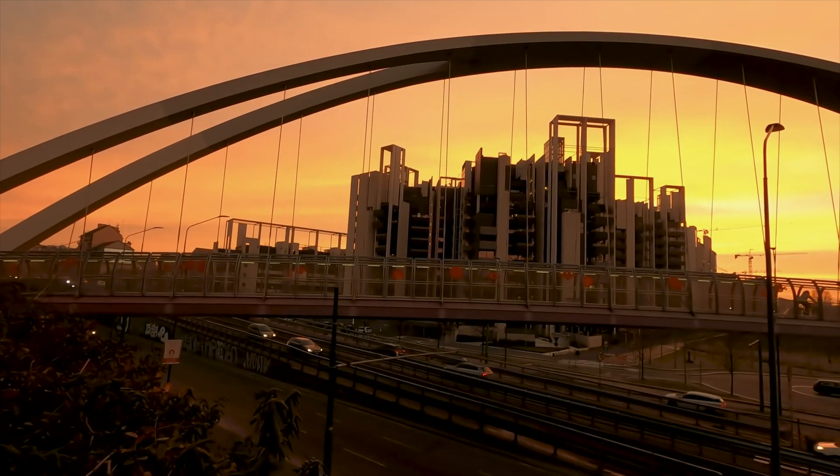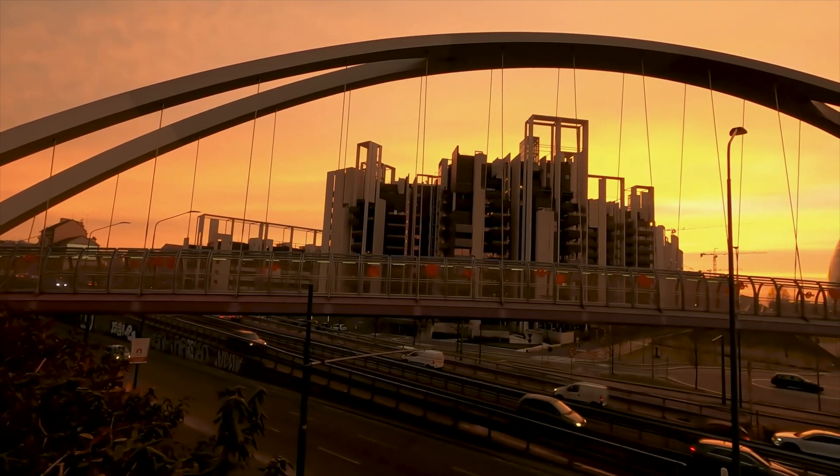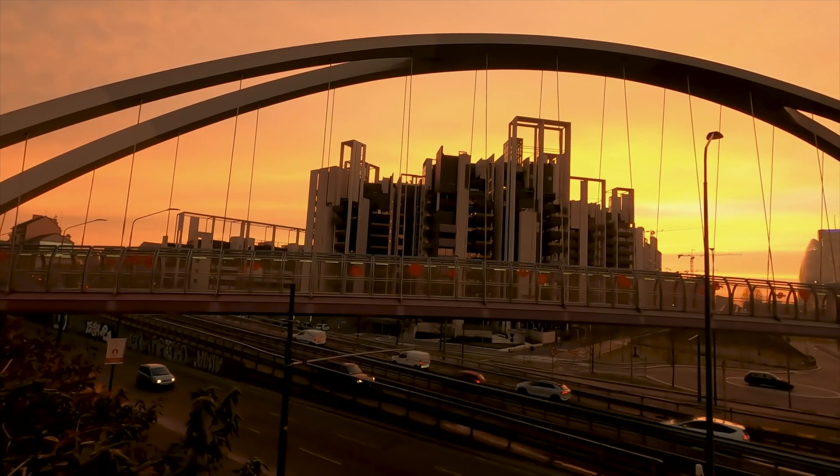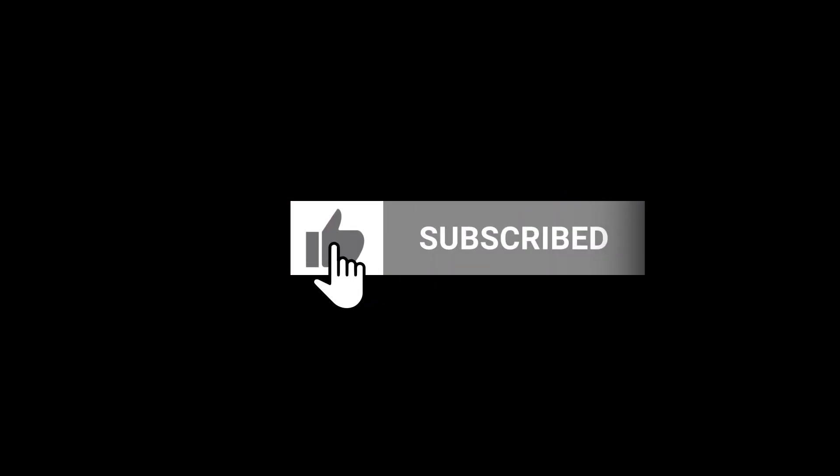With that, our mesmerizing journey through Milan's most remarkable landmarks comes to a close — but fear not, the adventure continues on the Mini Trip Channel, where each day promises a new voyage to the world's most captivating cities. Subscribe to the channel, leave a like, and hit the bell to keep up to date and get inspired.